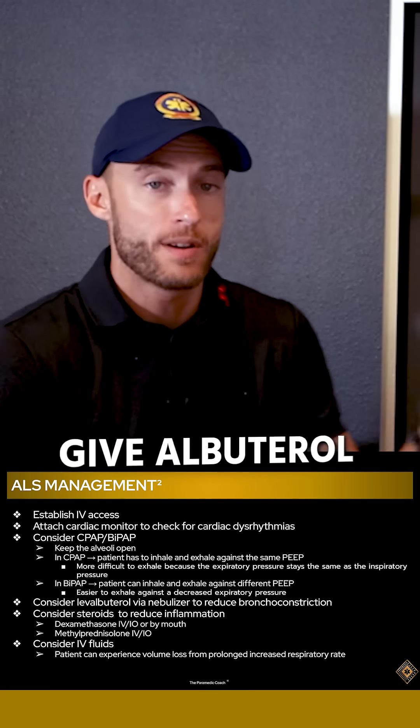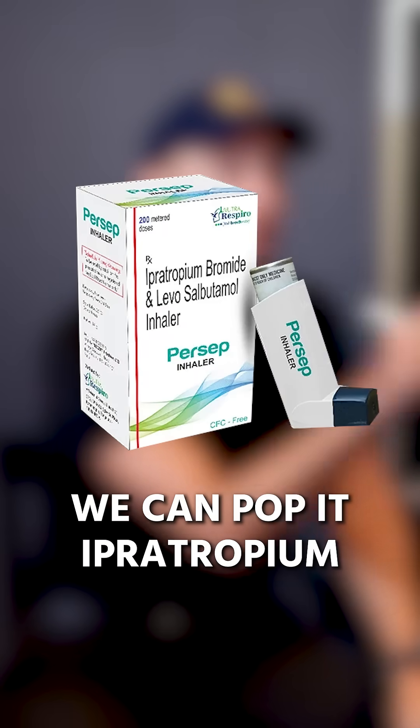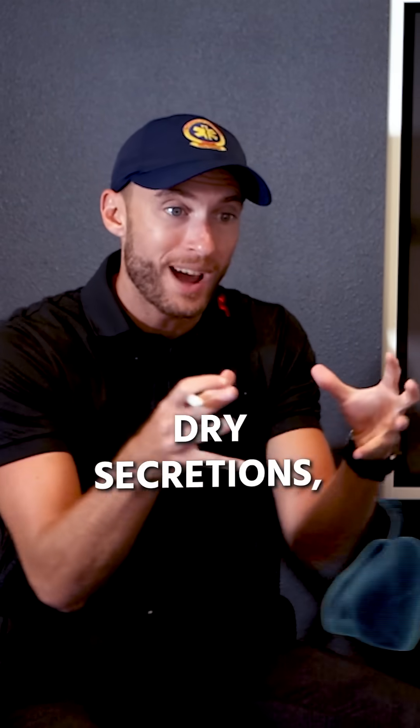Give oxygen, give albuterol — takes two seconds. We talked earlier about that duoneb. We can pop in ipratropium in there. Albuterol opens up the lungs; ipratropium dries secretions.